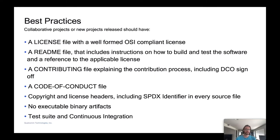Here's a sample of some of the requirements we have for ensuring best practices. A license file is required with a well-formed OSI-compliant license. A README file must reference this license file and have instructions on how to build and test the software, or at least a link to a contributing file which explains how to contribute and includes the DCO file. We also require copyright and license headers to be present in every source file, including SPDX short identifiers. We recommend not having any executable binary artifacts, and also having a test suite and some sort of continuous integration using GitHub Actions or equivalent.